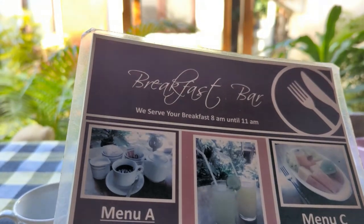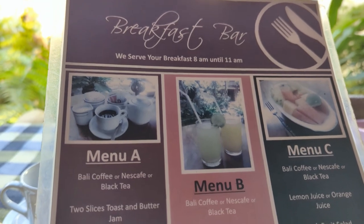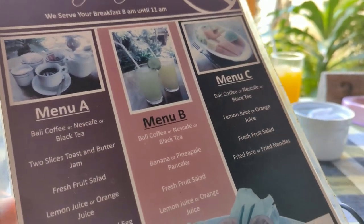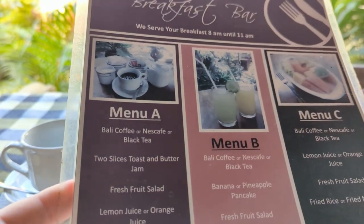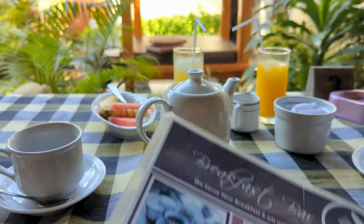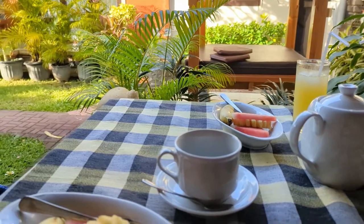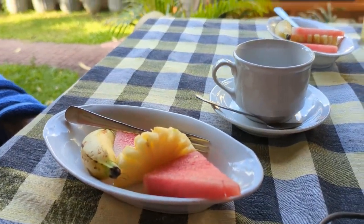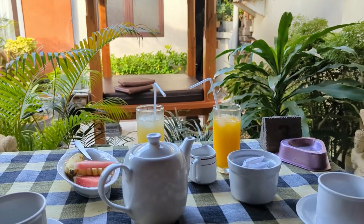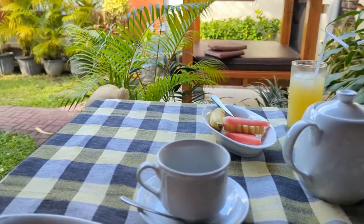Breakfast is included with your stay at Jaddy Sanua. You get three different selections: coffee, toast, fruit, and juice, plus a choice of either eggs, pancakes, nasi goreng, or noodles. This morning we've got our coffee, juice, and a little fruit salad. Rebecca ordered the noodles and I ordered some boiled eggs. The breakfast is certainly enough to get you going for the day — quite a nice breakfast I must say.